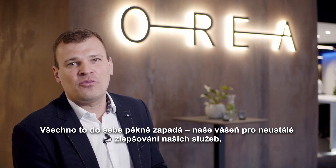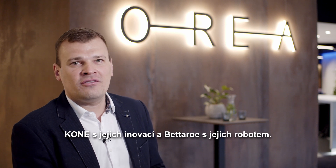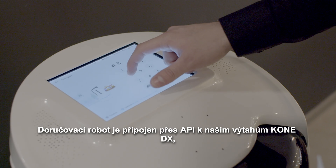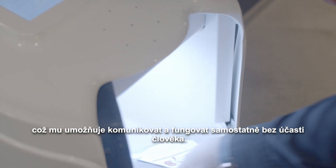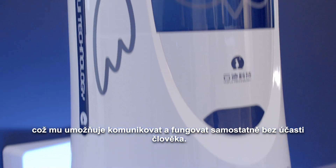Our passion for constantly improving our services, Cornet with their innovation, and Betaroe with their robot. The delivery robot is connected via API with our Cornet DX class elevators, enabling it to communicate and operate together autonomously without involvement of a human being.